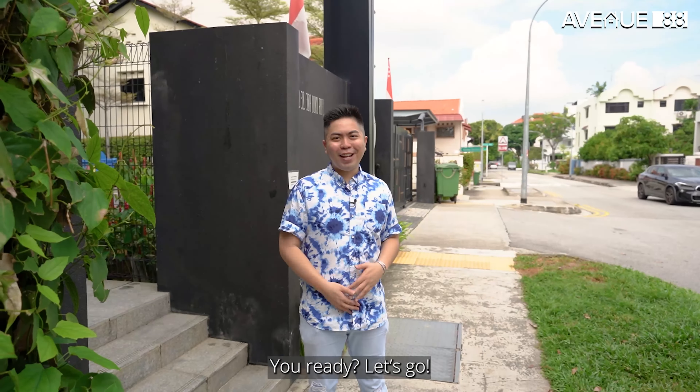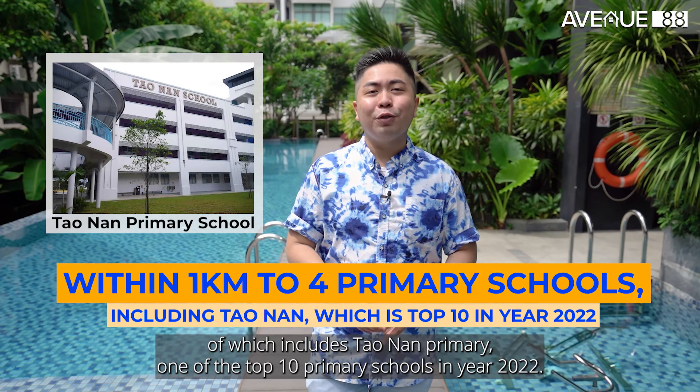Number 2, it's a short travel away to multiple amenities, namely East Coast Park, Dunman Food Centre as well as Parkway Parade. Number 3, it's within 1km to 4 different primary schools, of which includes Tao Nan Primary, one of the top 10 primary schools in year 2022.